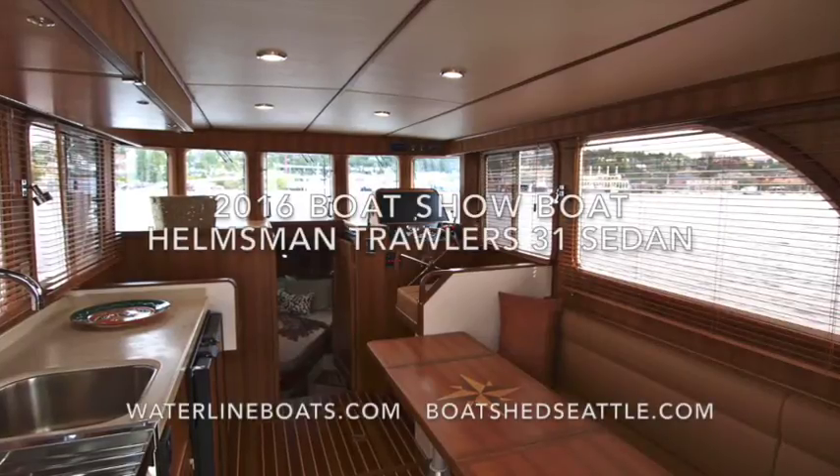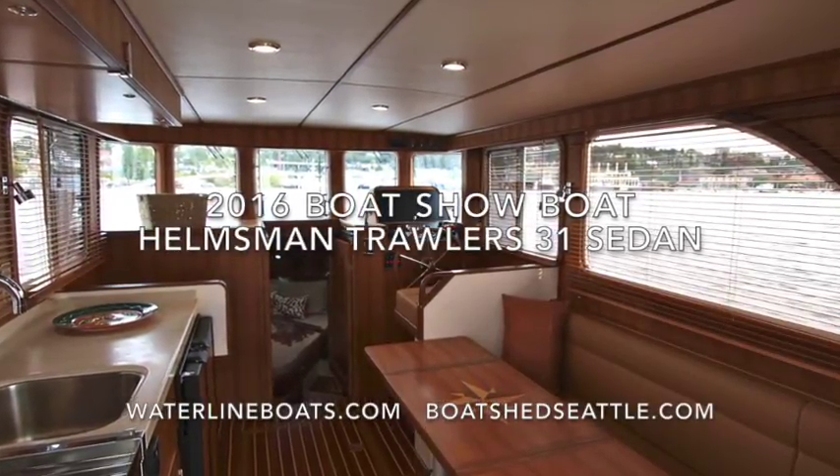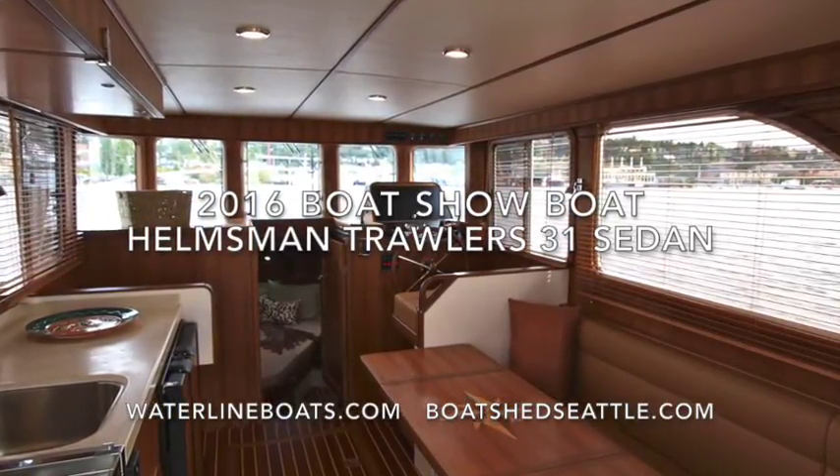Thanks for looking. For more information, including many additional photos and 360-degree virtual tours, visit WaterlineBoats.com or BoatshedSeattle.com.